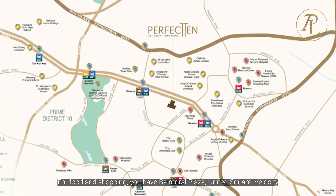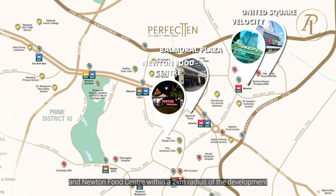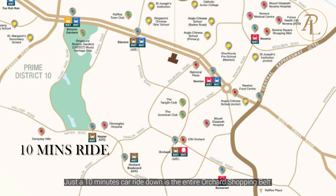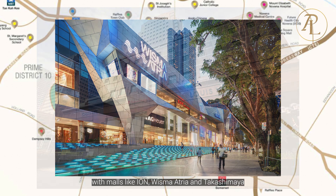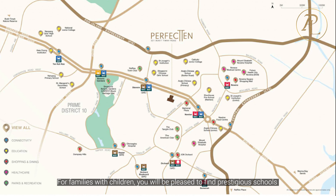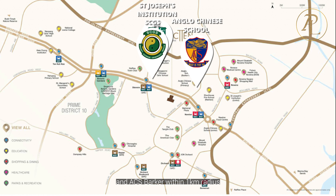For food and shopping, you have Balmoral Plaza, United Square, Velocity, and Newton Food Centre within a 2-kilometre radius. Just a 10-minute car ride down is the entire Orchard shopping belt with malls like Ion, Wisma Atria, and Takashimaya. For families with children, you will find prestigious schools like St Joseph's Institution, Singapore Chinese Girls' School, and ACS Barker within a 1-kilometre radius.